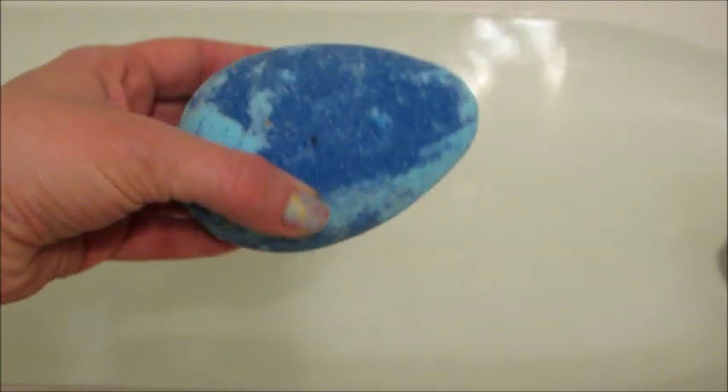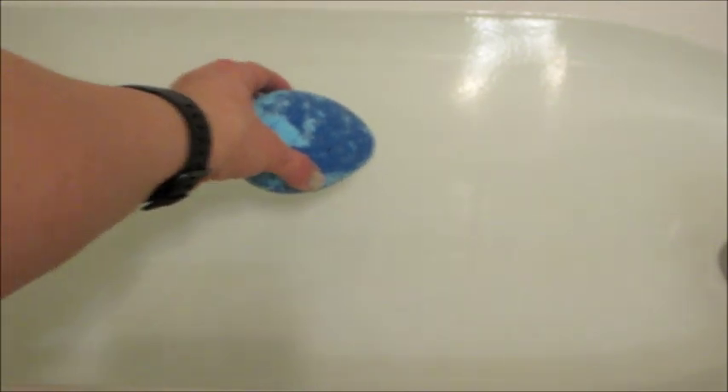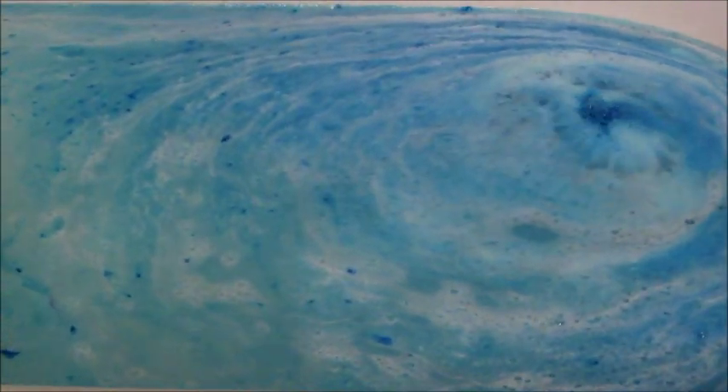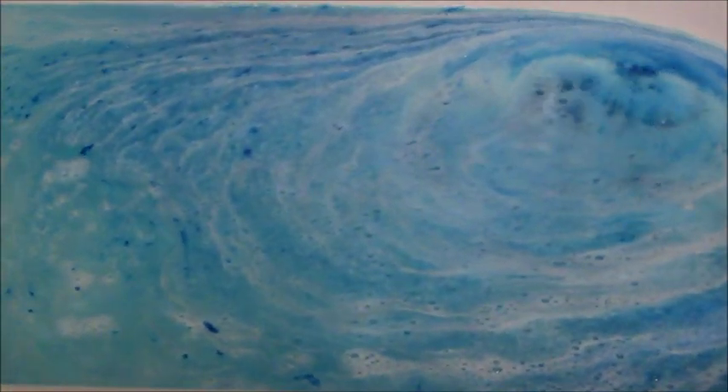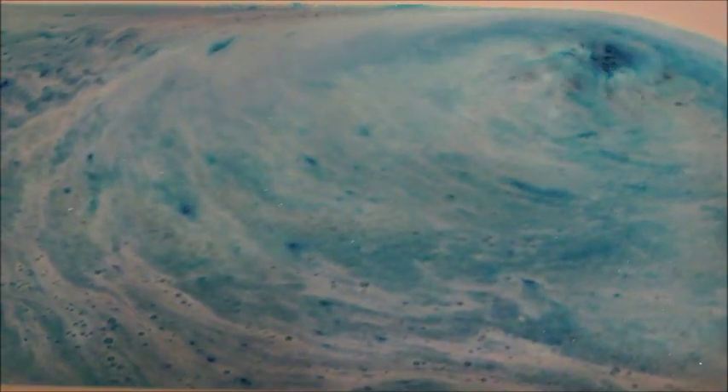It's a little bit difficult to tell on camera, but the bath bomb actually had little scales indented in the egg, which I thought was really cool. As you can see, it dissolved and fizzed super quickly — this is not sped up at all, it was just a very fast acting bath bomb.